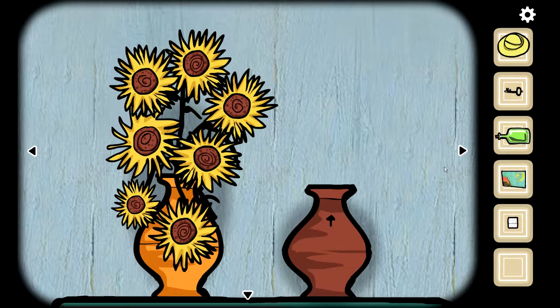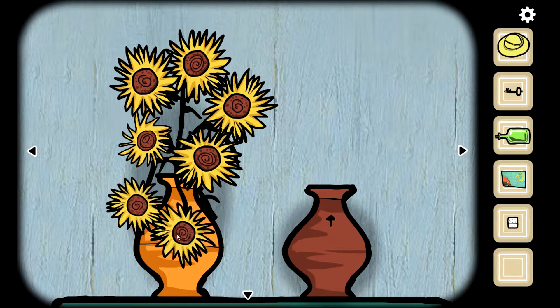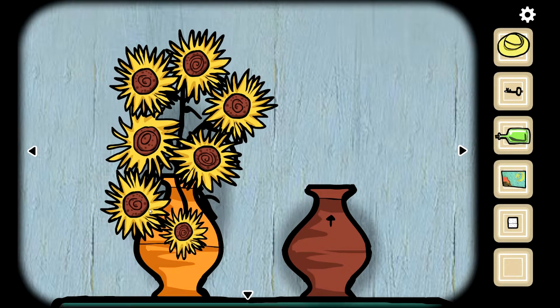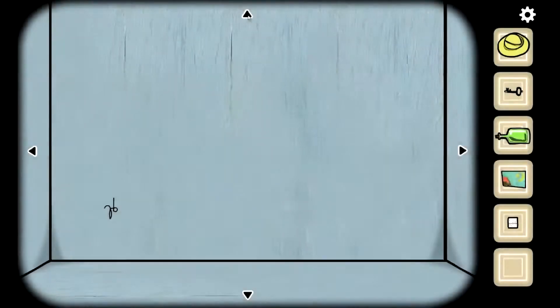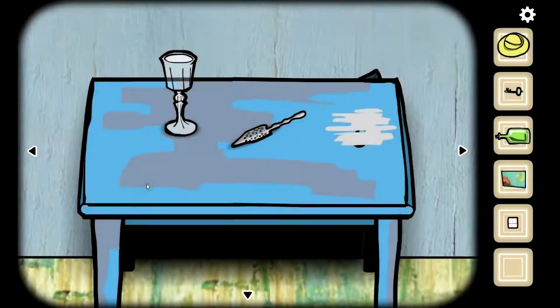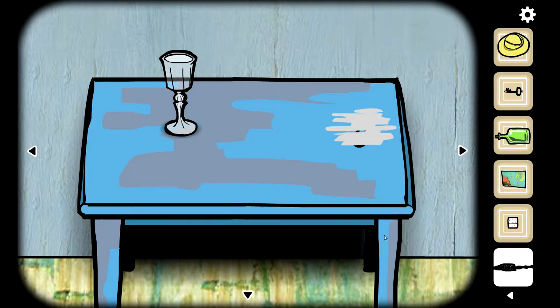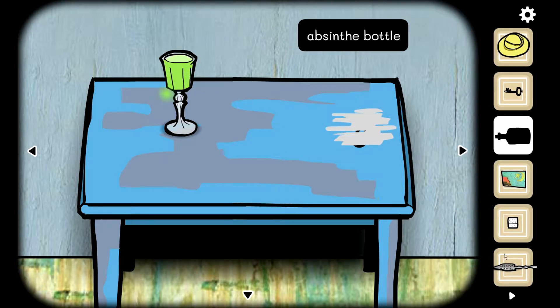I don't get it. Those are all — oh, I missed this one. I thought I had it there for a second. Let's come back to that because I'm not exactly sure. And there's another letter. Painting piece. Abstinence, spoon — we need to pour some in here apparently.